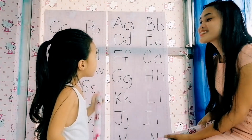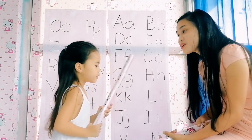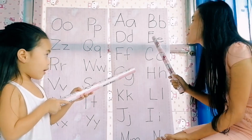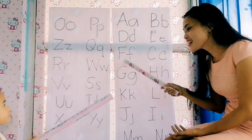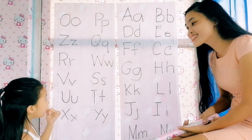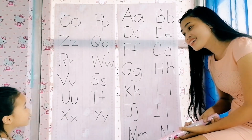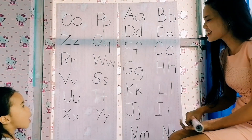E. E reads — E. Okay, E. Is it a vowel or a consonant? A vowel. Vowel. Very good. Next, what letter is this? That's F. F reads — is it a vowel or a consonant? Consonant. Very good, Lucille.